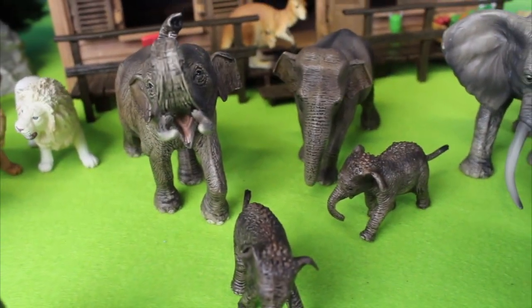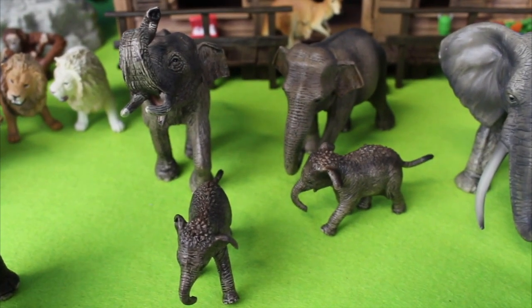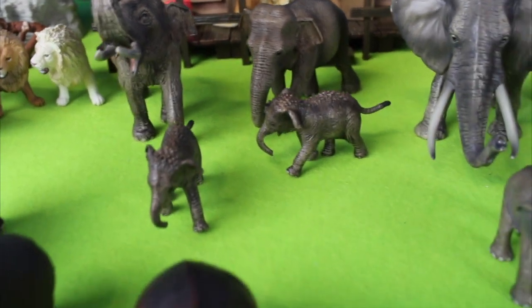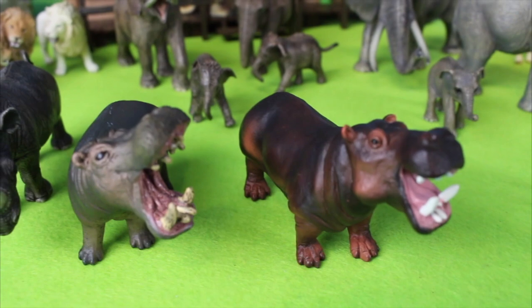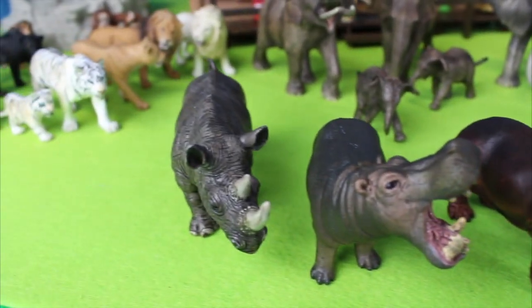These are Asian elephants. You can tell because they have smaller ears than the African elephants. In front of those we have two hippopotamus. And look, there is a rhinoceros.